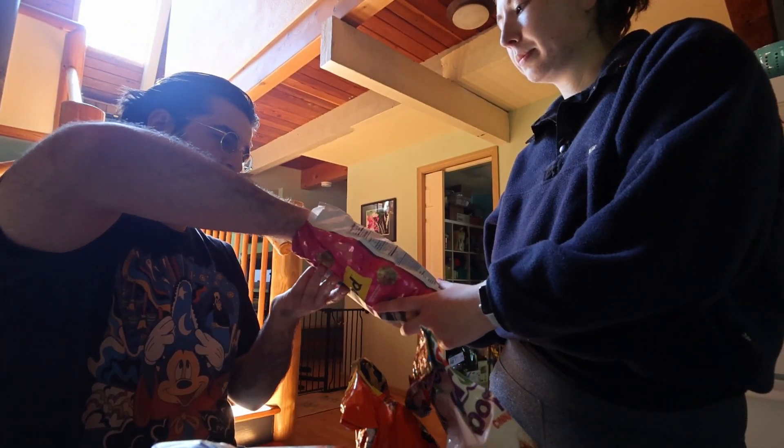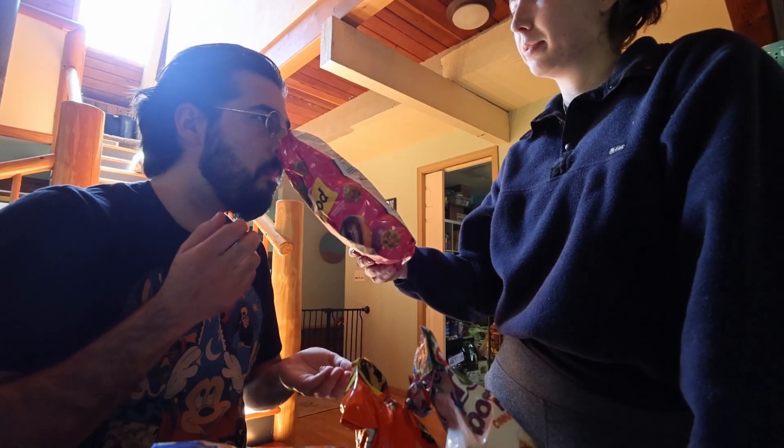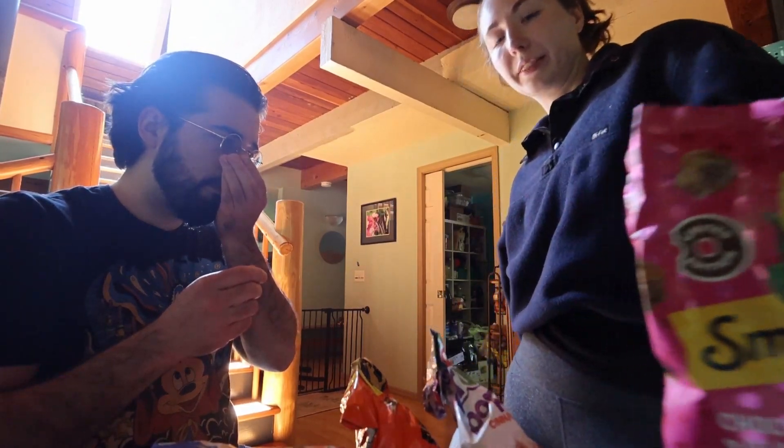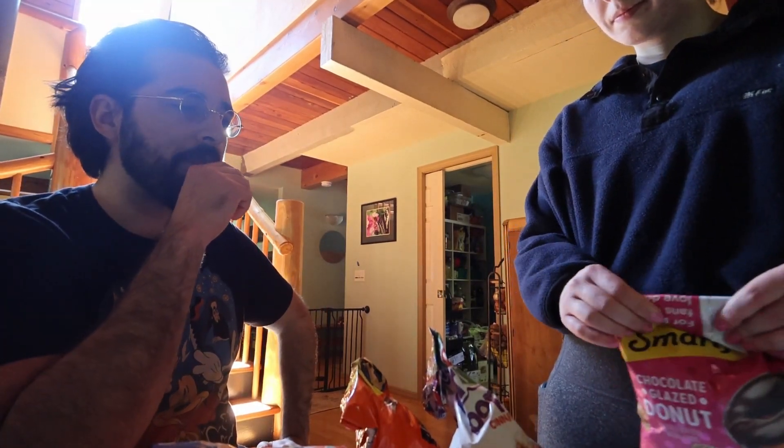I'm pretty excited for this one. It sounds pretty good — chocolate glazed donut. And if you take a whiff, it does smell like it. It's very — there's a weird aftertone there. It definitely has that chocolate donut taste though, and the texture is obviously really nice. Smart Food does a really good job. I've had their caramel popcorn and their white cheddar which is pretty popular.